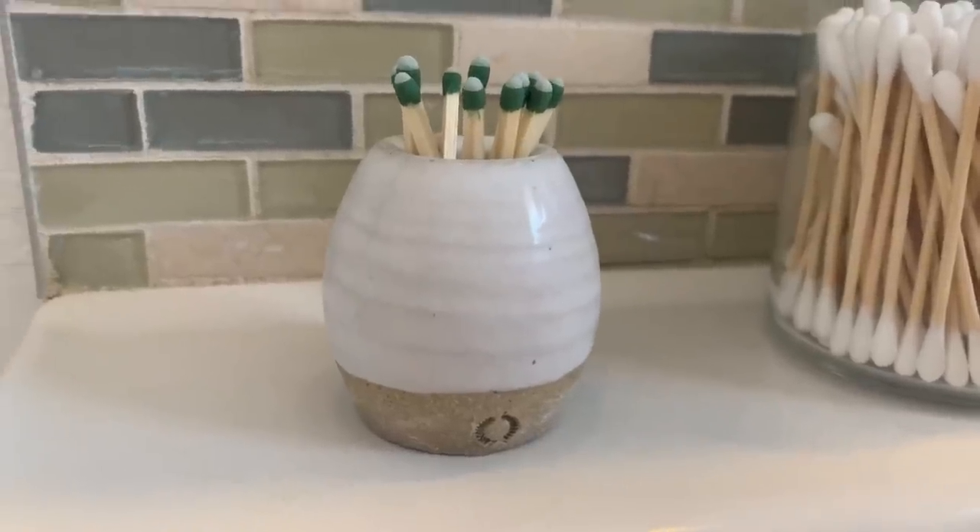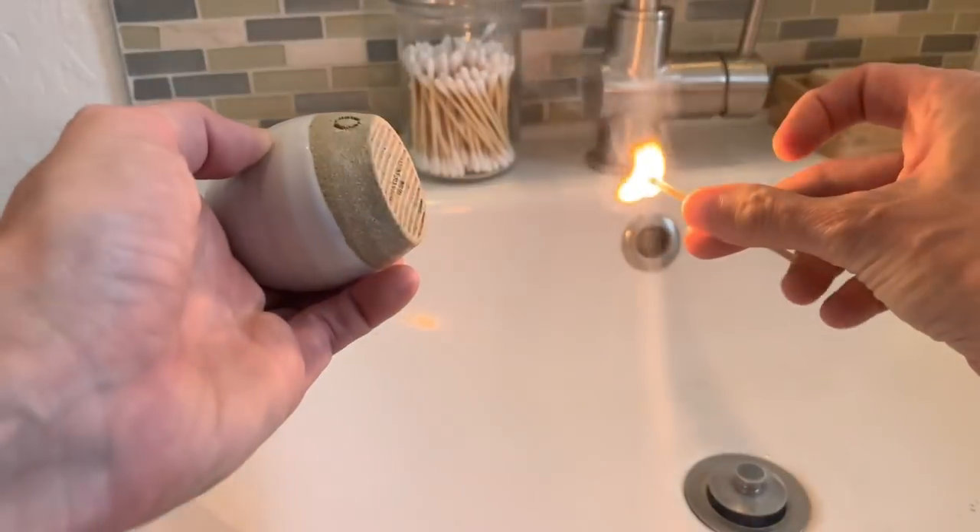Number seven is deodorizers — room sprays, potpourri, Glade plug-ins, all the things you put in your bathroom because you don't want it to smell. I don't want to buy another product or mask smells with chemical fragrances. Instead, we have a clay pot with a match striker on the bottom filled with matches. When you strike a match, whatever compound it produces completely covers the odor — it's miraculous and works so well.